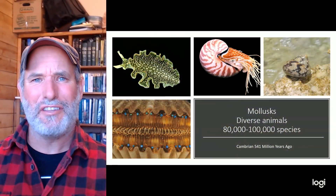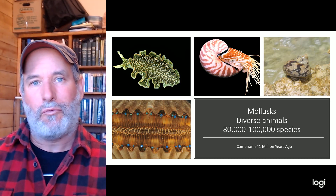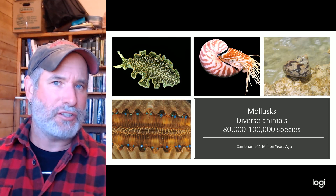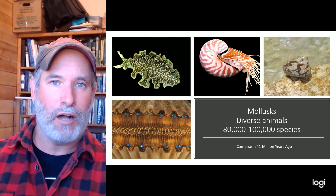How did you like that cuttlefish in the opening sequence? To me it looks like something almost from another world. When we talk about aliens, a lot of people make aliens look something like our cuttlefish. Now cuttlefish obviously are not fish — they belong to a much larger group of organisms called the mollusks.